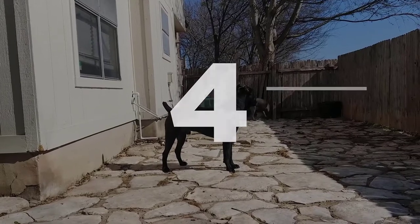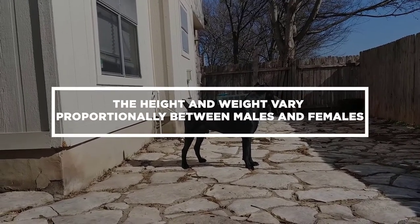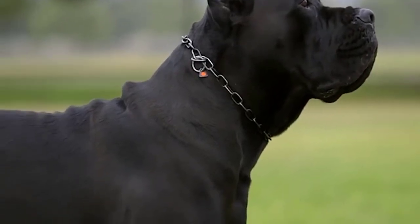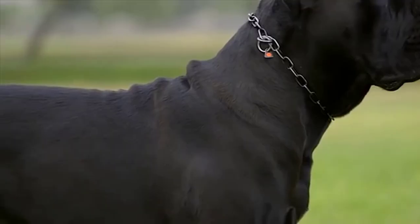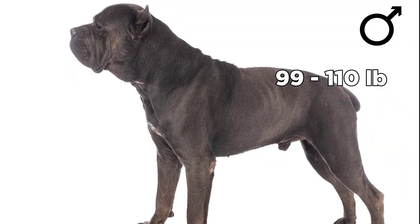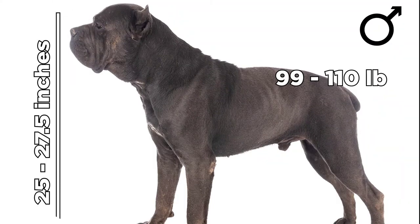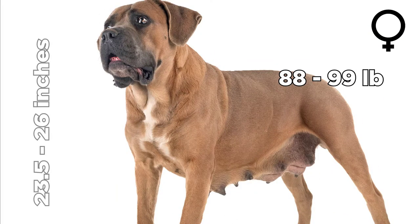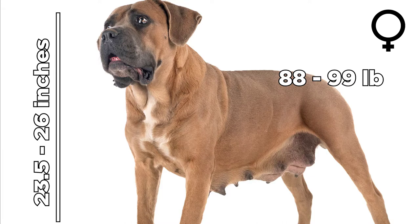Number 4: As expected, the measurements of this big and muscled breed vary proportionately between males and females. Males weigh 99 to 110 pounds and grow to a height of 25 to 27.5 inches. Females weigh 88 to 99 pounds and grow to a height of 23.5 to 26 inches.